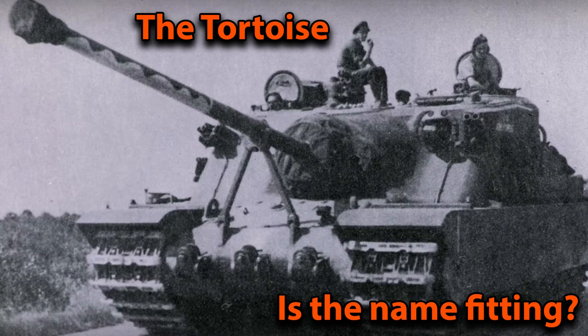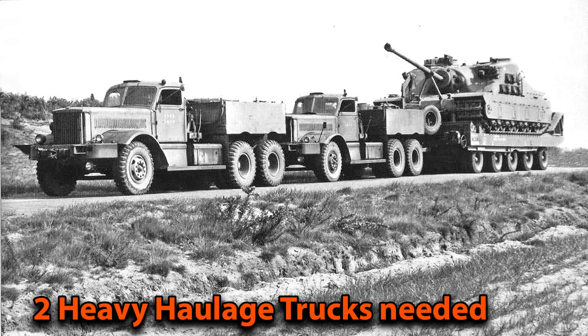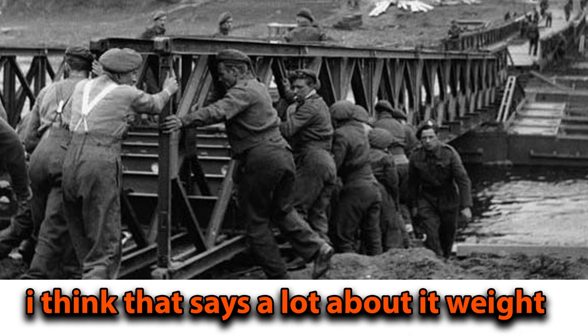Another issue was, of course, its weight. If damaged in battle it would be very difficult to tow off the battlefield — the same issue the Ferdinand faced. It was so heavy that it required two heavy haulage trucks to move it, and none of the British Army's mobile bridges, such as the Bailey Bridge, were able to support it.